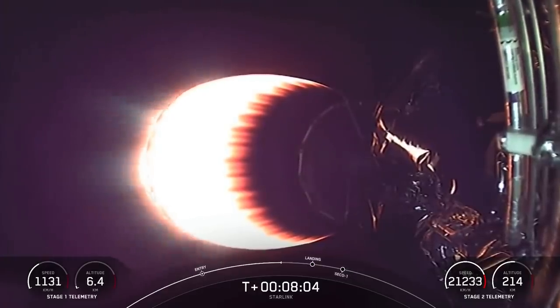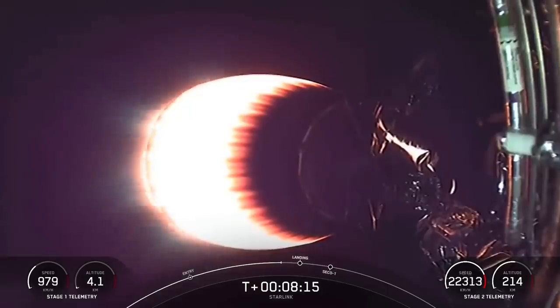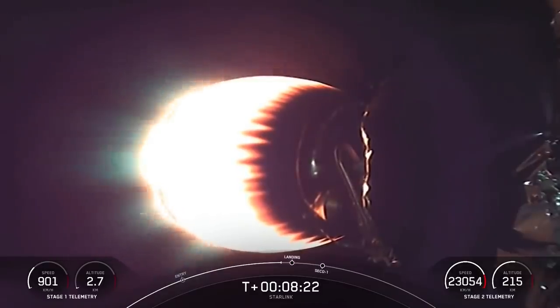As the booster approaches its landing site during descent, it does this long re-entry burn — which we just saw — that slows it down prior to re-entering the atmosphere. And when it re-enters with its engines first, the booster actually flies through its own plume, which deposits the soot on the rocket.